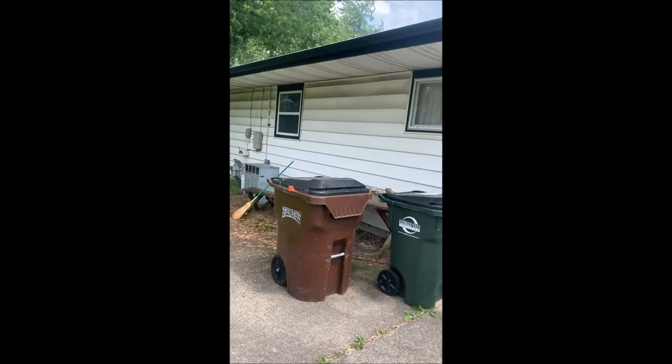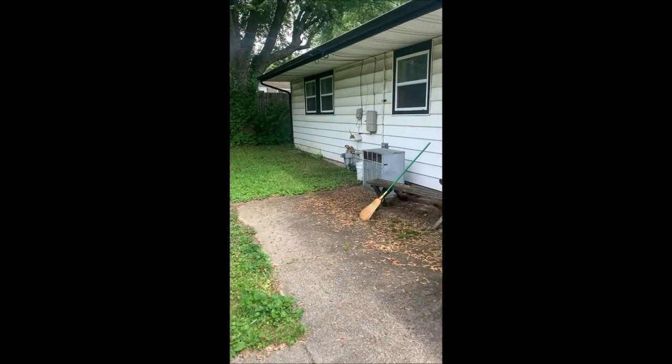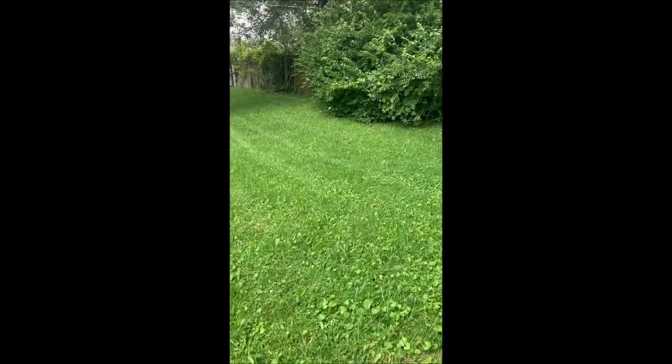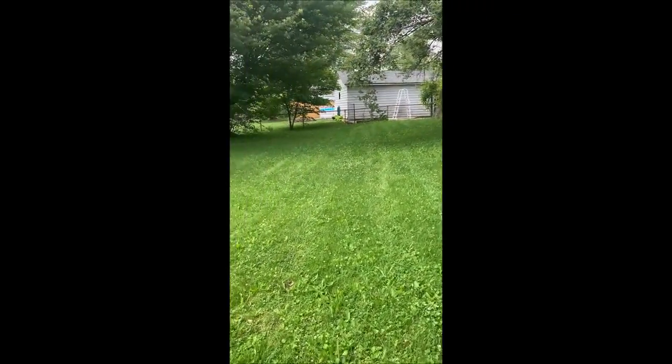Back of the house — that's an older AC system, but that thing is running cold and still doing its job well. Very nice sized backyard with mature trees around.